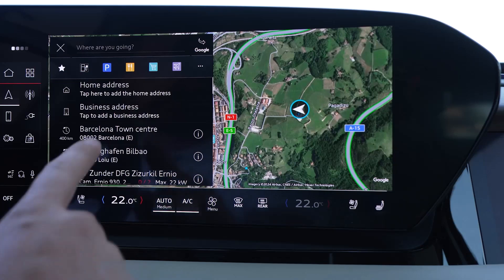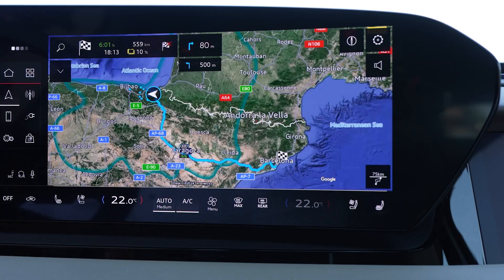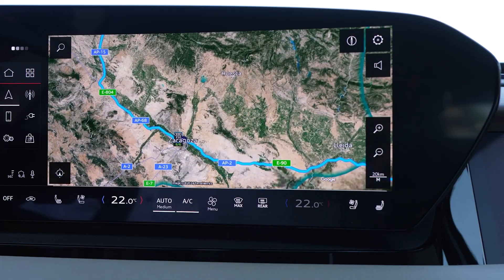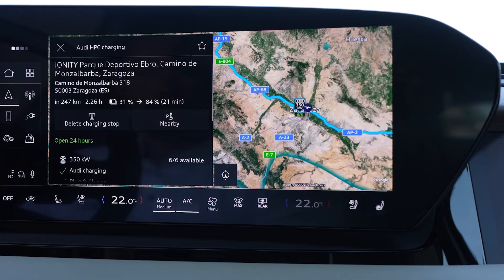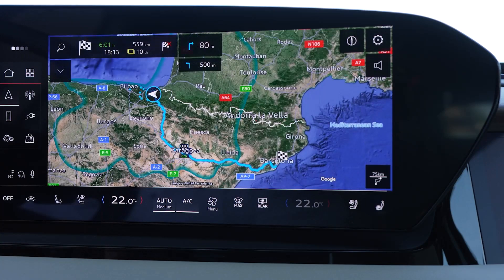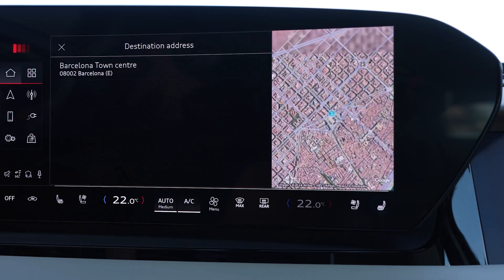The new PPE platform allows for a spacious and practical interior. The absence of a center tunnel increases comfort, particularly for the middle seat in the rear. The trunk offers 526 liters of storage space, expandable to 1,529 liters with the rear seats folded down. An additional 64 liters of storage are available in the frunk (front trunk), providing convenient space for smaller items.